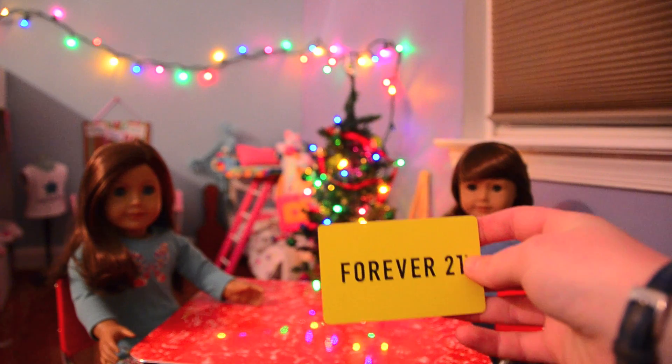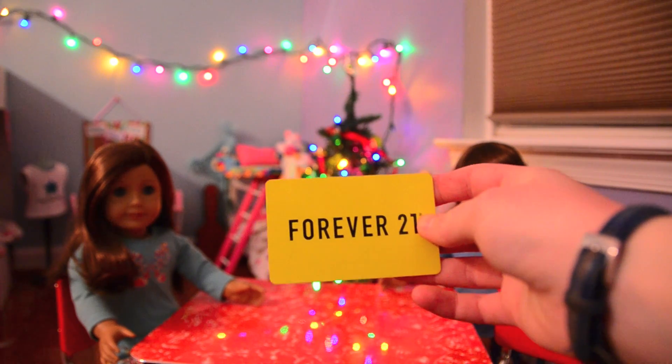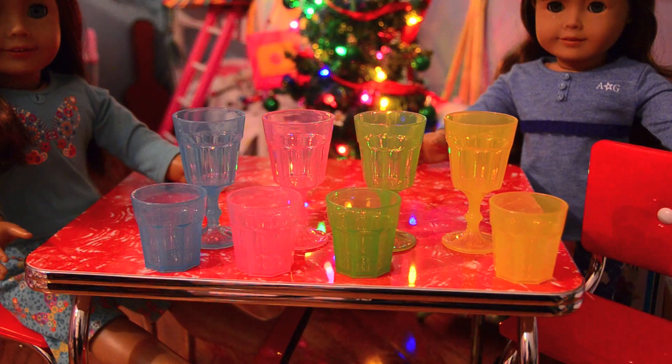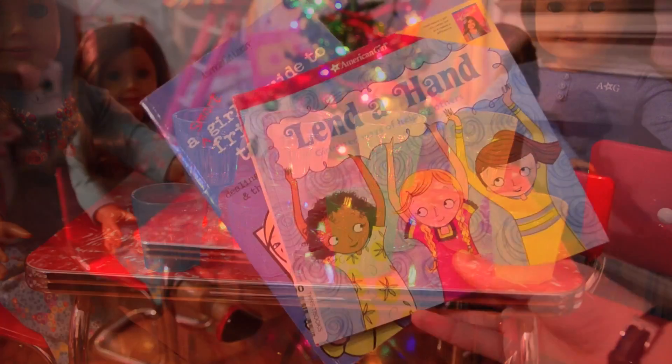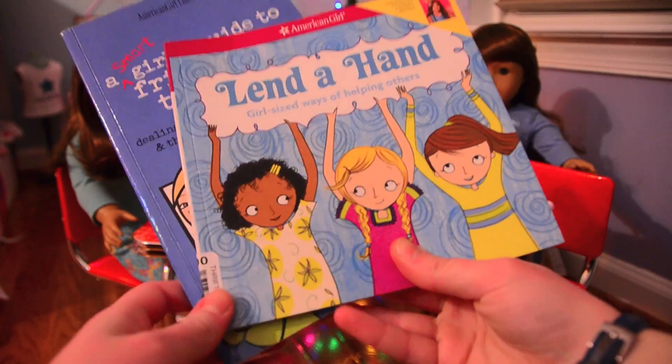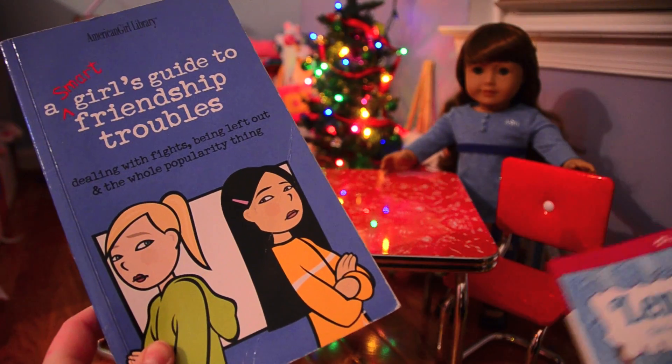From my stepdad, I got a $30 Forever 21 gift card and this pretty pair of earrings. My dad got me this tiny little doll-sized tea set and this cool set from Ikea. He also got me these two American Girl books: Lend a Hand, and A Smart Girl's Guide to Friendship Troubles.